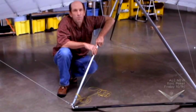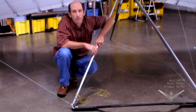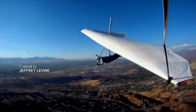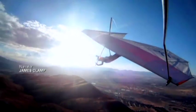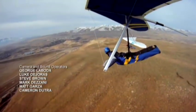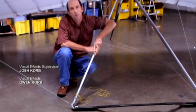Hang gliding is the only form of aviation I've ever experienced that allows me to feel like I'm flying — not that I'm flying an aircraft, but that I'm flying as a bird would fly. The experience is not one of manipulating controls. It's almost feeling like the aircraft is an extension of your body. And nothing can really match that experience.